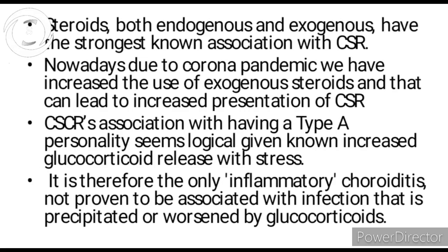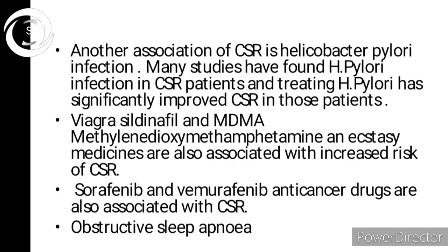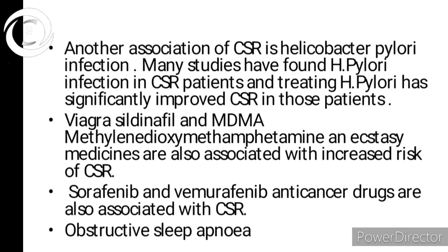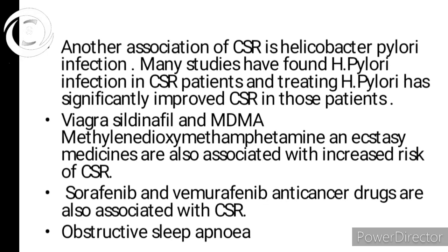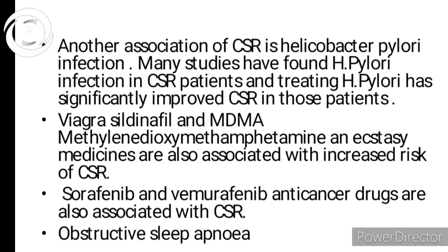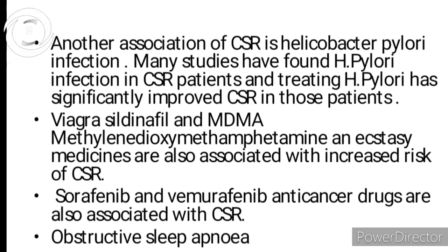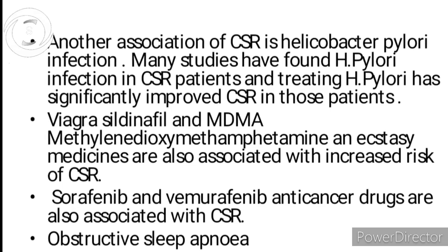Another association is Helicobacter pylori infection. Many studies have found that if you treat H. pylori infection, the CSR also improves, so there is definitely some association. Additionally, Viagra and MDMA are associated risk factors.